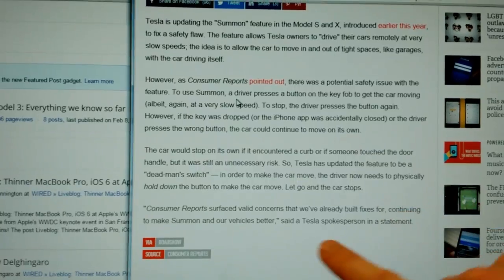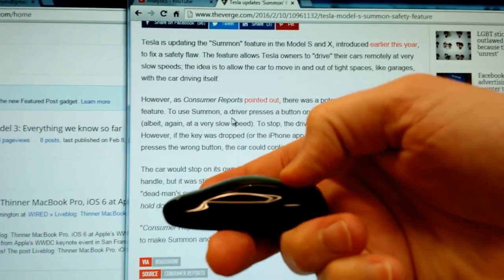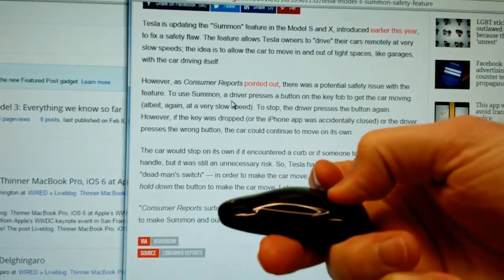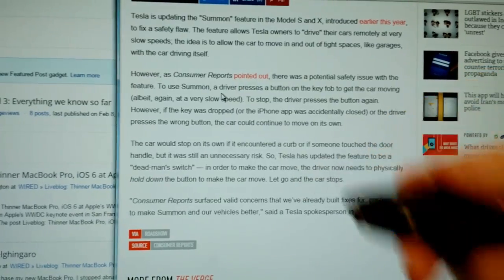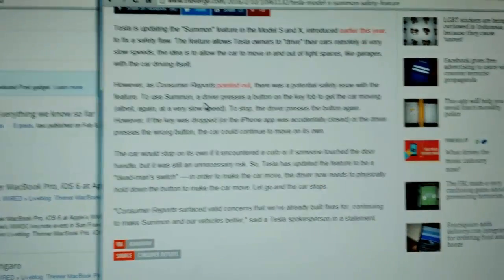Tesla has said they are going to change it so that you don't just push the button for which direction you want it to go — you actually have to hold it down. If you lift up on the switch, the car will automatically stop. Apparently that's called a dead man's switch.